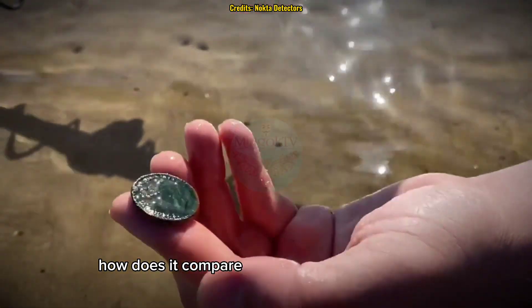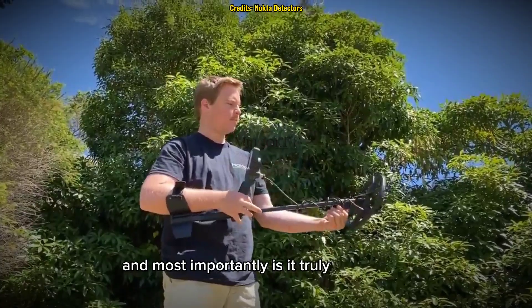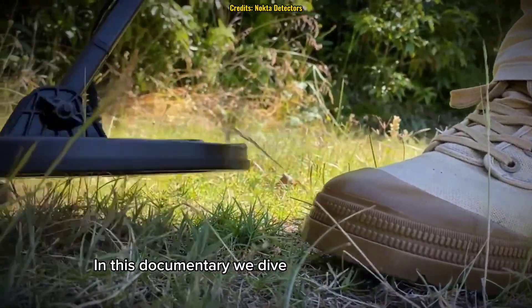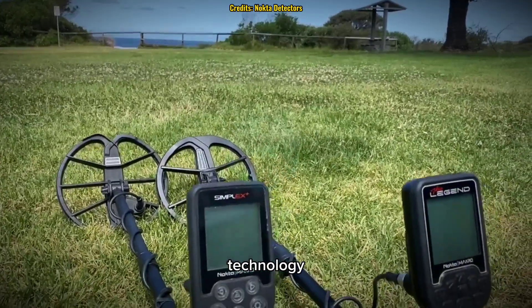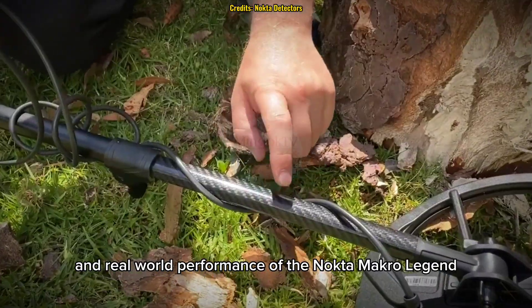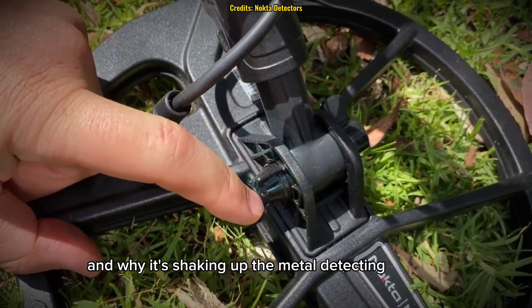How does it compare to other high-end detectors? And most importantly, is it truly legendary? In this documentary, we dive deep into the science, technology, and real-world performance of the Nocta Macro Legend, exploring how it works and why it's shaking up the metal detecting industry.